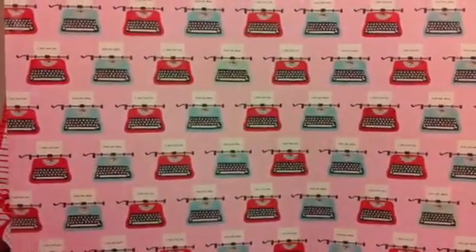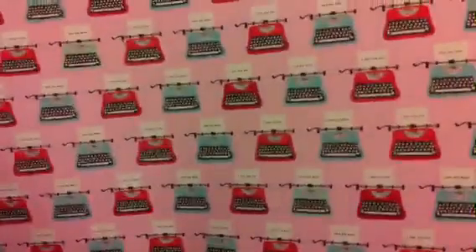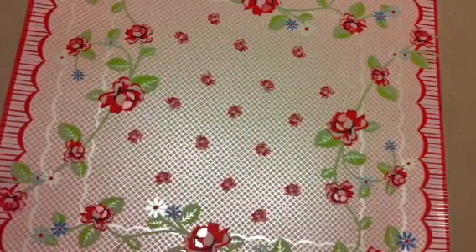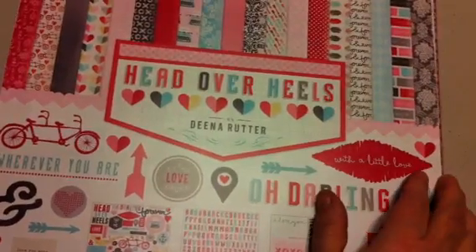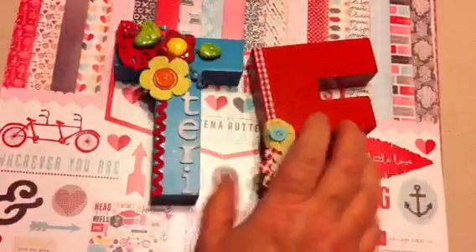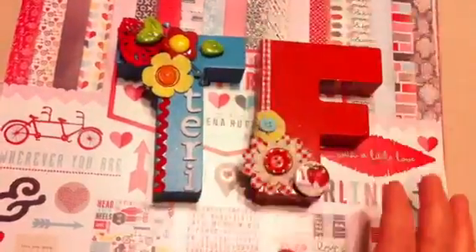So that is the collection and the extent of my share today. I've got a couple more orders coming in and I'll share those with you. Have a good week — bye now!